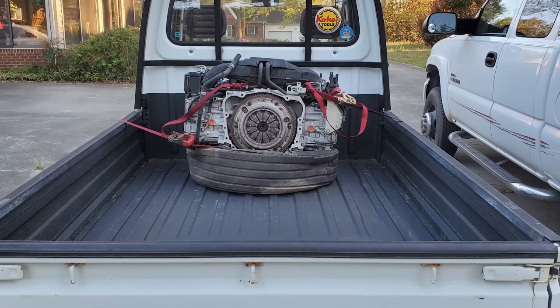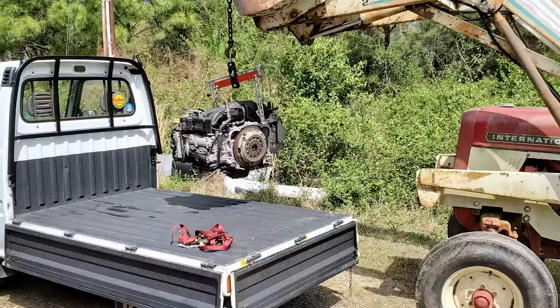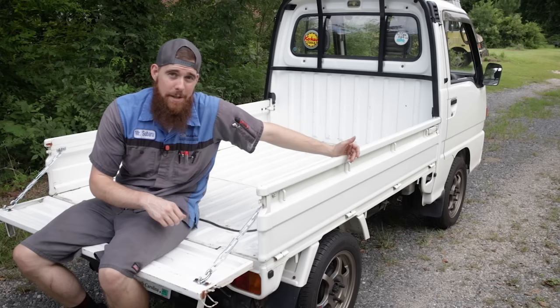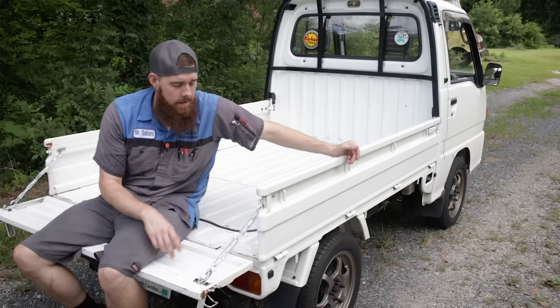It is meant to be used for work. I have a 2004 Sierra 3500 Duramax Dually, and the Sambar gets driven 90% of the time now — I actually had to jump-start the Duramax the other day because the battery was dead from sitting. I'm driving the Sambar because it does 90% of what I need with a truck: haul tools, pick up lumber, go pick up an engine. I went and picked up an FA-20 engine in this, no problem, drove it an hour and a half back. I've also hauled about 500 pounds of hardwood flooring in the bed with barely any squat in the rear suspension.